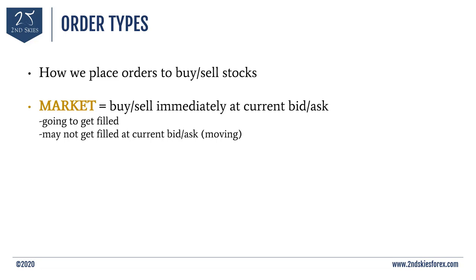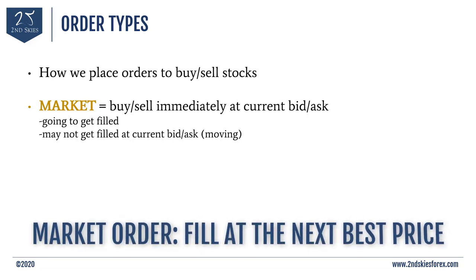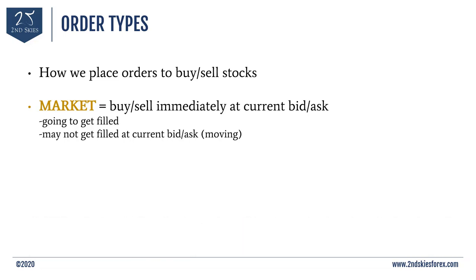When your broker gets the market order, they're going to fill you at the next price available. So if the price is 10.05 when you click but it moves to 10.07 by the time it gets to them, they'll fill you at 10.07. The whole point of a market order is that you use it to get filled as quickly as possible — you may not get the exact price you want, but you're going to get filled.